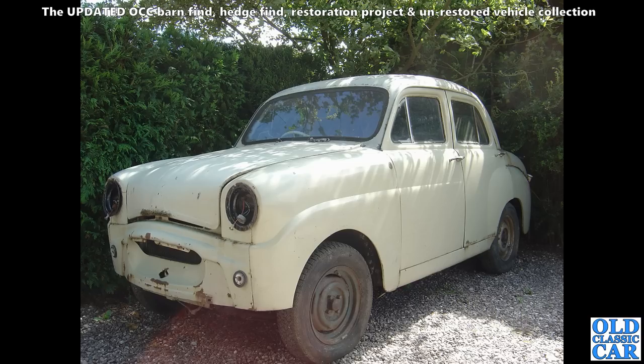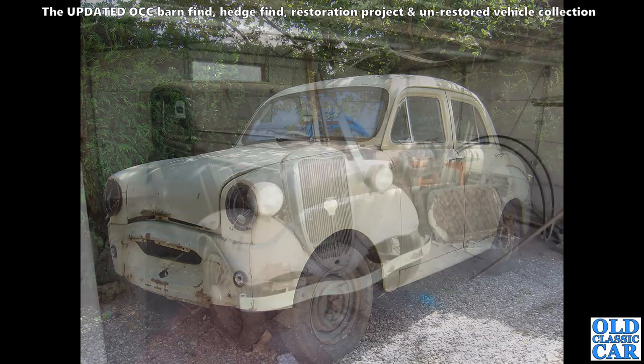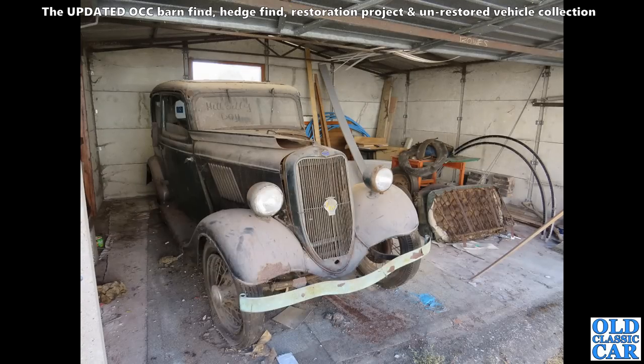Back to Standards — another Standard Eight here, one of the 1950s Standards, very much like the car we've got. Whether this one went on to be restored I don't know — I've got a feeling it didn't fall into good hands.